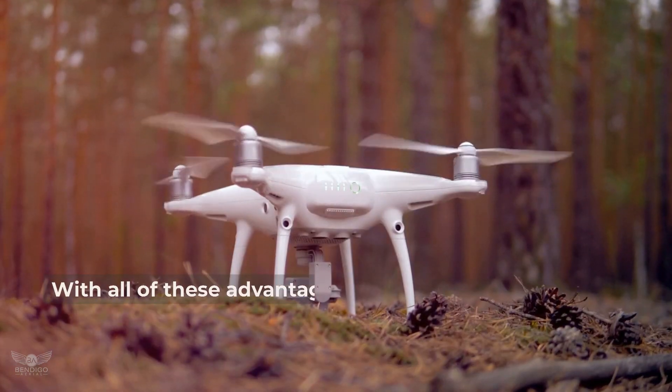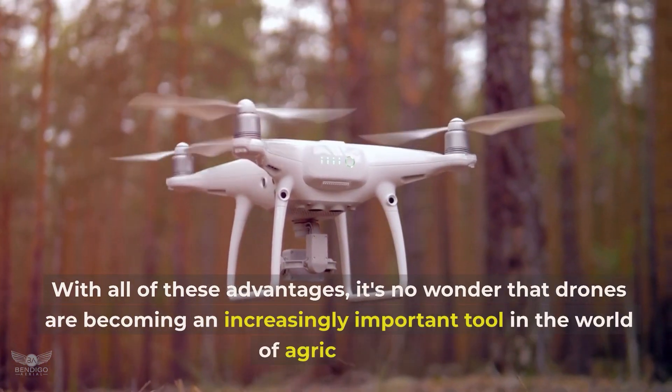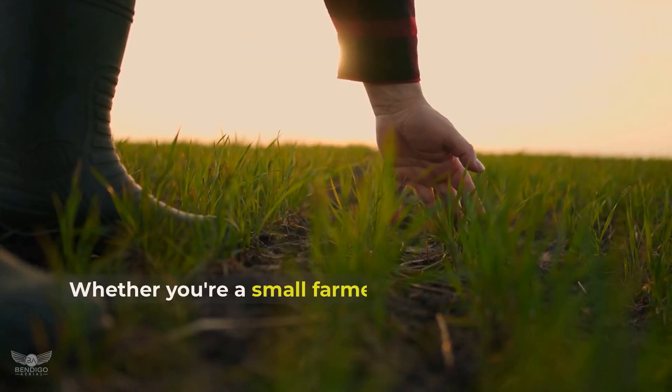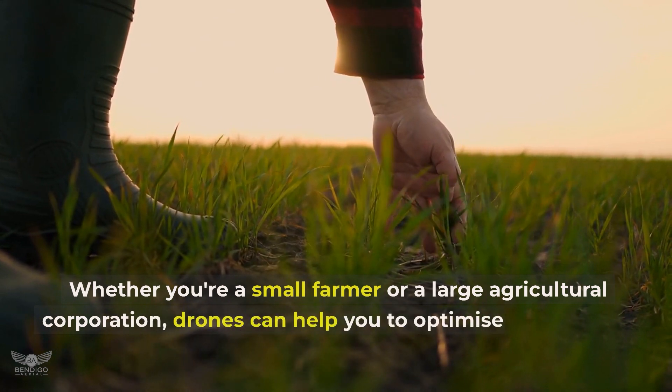With all of these advantages, it's no wonder that drones are becoming an increasingly important tool in the world of agriculture. Whether you're a small farmer or a large agriculture corporation, drones can help you to optimise your farming business.